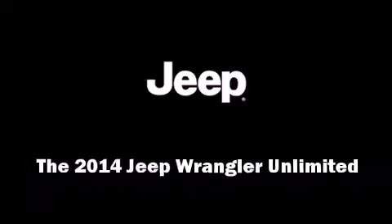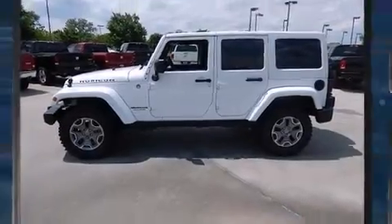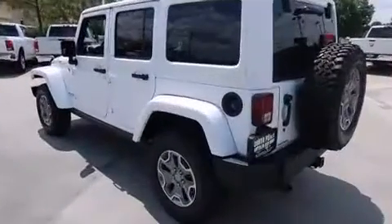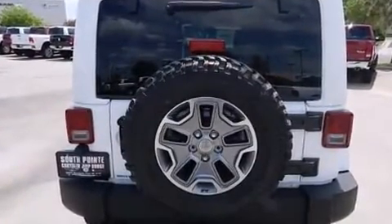Sensibility and practicality define the 2014 Jeep Wrangler Unlimited. A 3.6 liter V6 engine pairs with a sophisticated 5-speed automatic transmission, and for added security, dynamic stability control supplements the drivetrain.